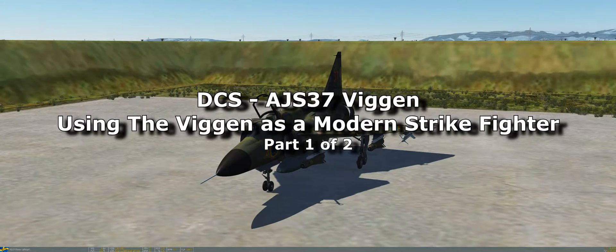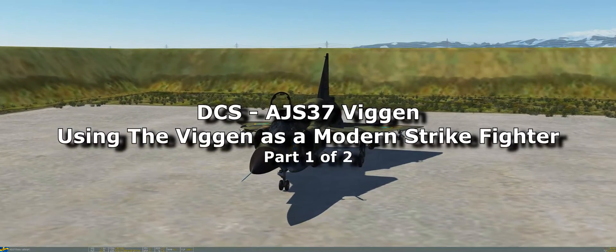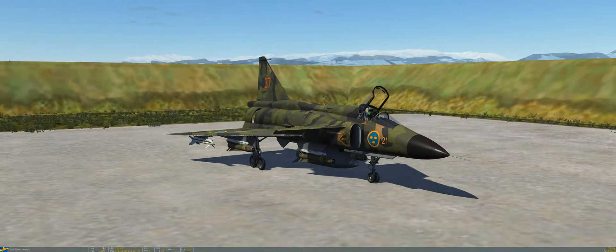Hello everyone, CreativeFun here back again with another video. We are once again in the AJS-37 Viggen — my new favorite aircraft. This is a continuation of my previous video where I discussed the possibility of using the Viggen as a modern strike fighter.